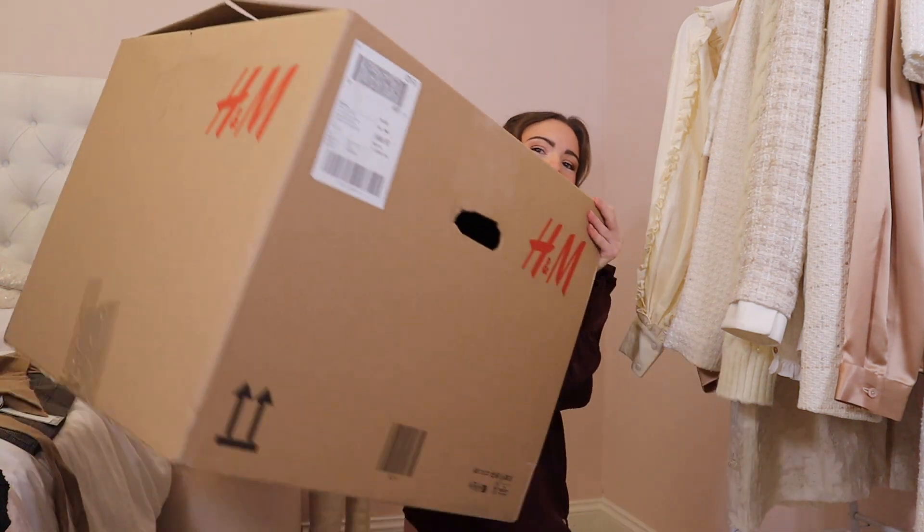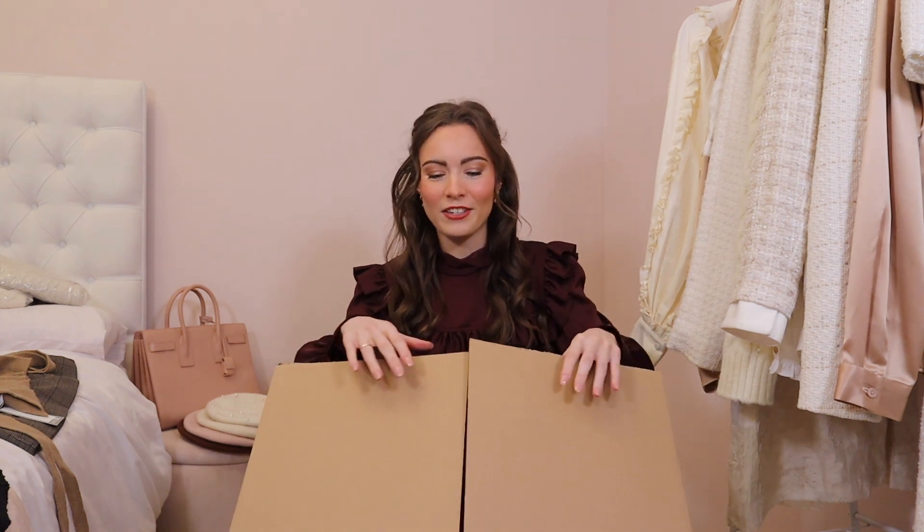I've just started getting changed into the first outfit but I forgot to show you the size of the box. Look at the absolute size of it. That is absolutely crazy. If I do have anything to return I'm going to have a job of it, trying to package this back up.